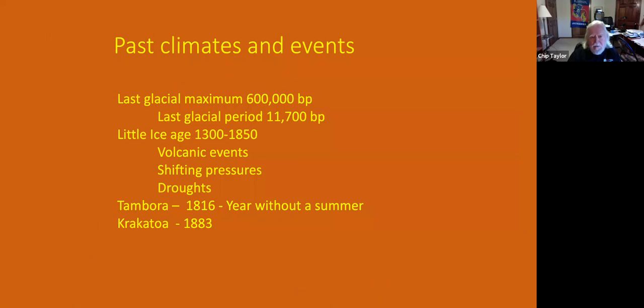This brings us to past climates and events. The last glacial maximum was 600,000 years before present, and the last glacial period ended about 11,700 years ago — most of the northern part of the country was covered with a glacier about 11,000 years ago. There's also the Little Ice Age, described in a book of the same name, which covers what happened between 1300 and 1850 — a period with lots of volcanic events, shifting pressures, droughts, and glaciers increasing in Switzerland, swallowing whole villages.